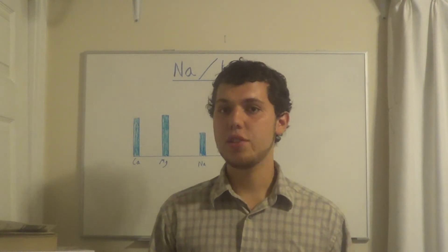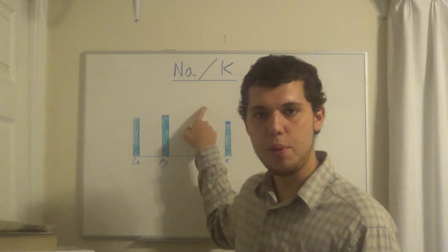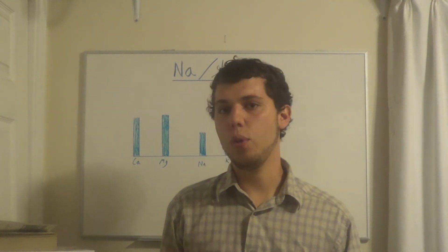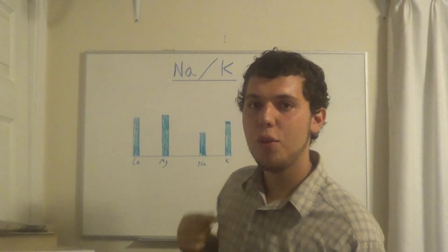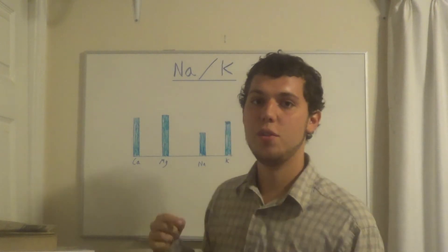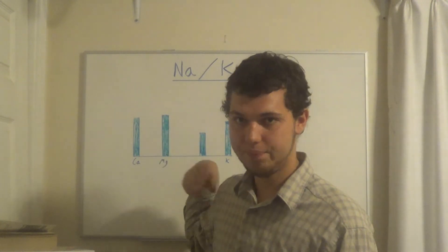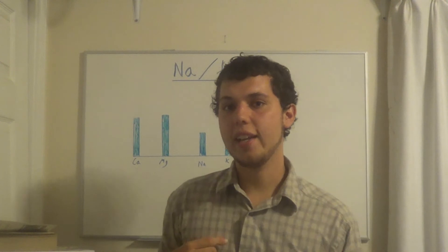Dr. Eck determined that the best way to balance this ratio is using zinc. The higher the Na:K, the more zinc we prescribe. If Na is just a little bit above K, we might prescribe something like 111 zinc. But if Na is way above K, you might need 222 or 333 zinc — up to around 140 milligrams a day.